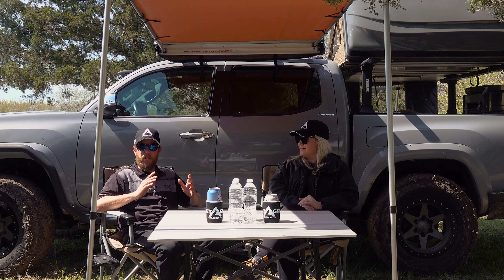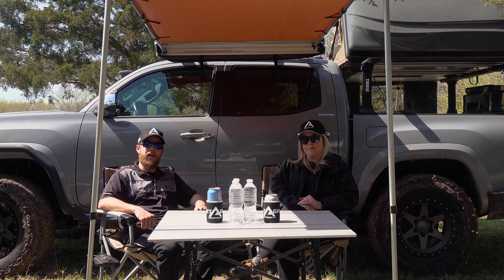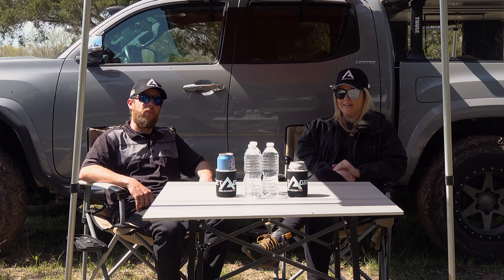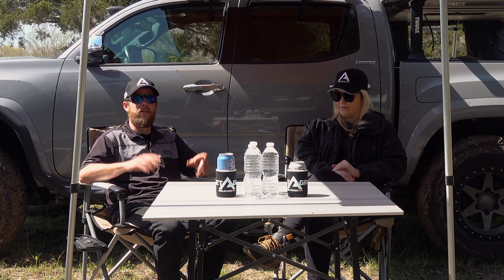Thanks again — we really just wanted to show you some of the capability on the camping side. ARB is really known for our lockers, suspension, and bumpers, but there is a camping and touring side that we want to make sure everybody's aware of. And there you have it everyone — when it comes to overlanding, camping, or a day at the beach, ARB has you covered, and Earl Owen has them in stock.